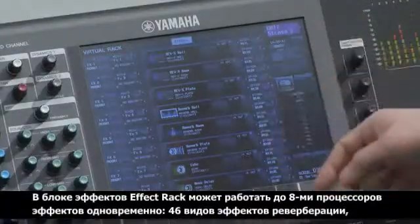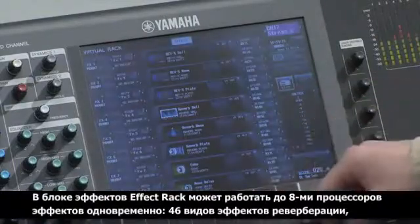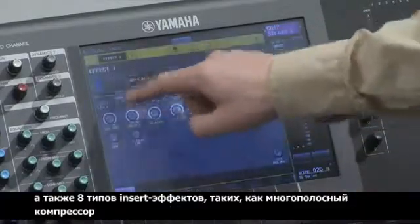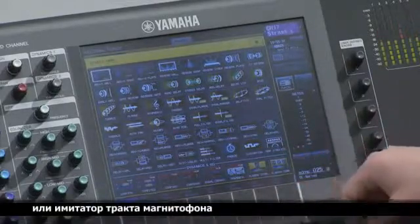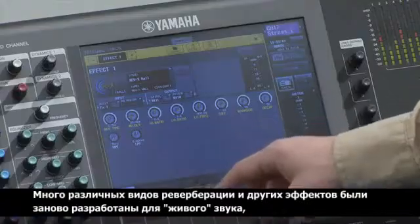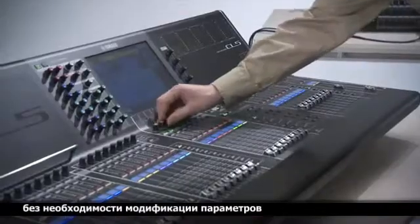The Effect Rack features eight units, offering a choice of 46 types of ambience effect, including the gorgeous Rev-X. There are also eight types of insertion effect, such as multiband compression and tape saturation. Many of the special reverbs have been newly tuned for live applications, providing instant niceness and usability without the need for tweaking.